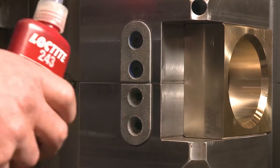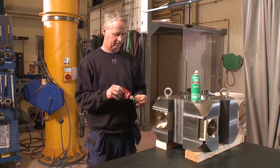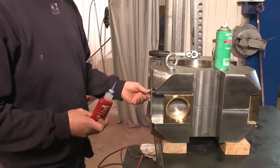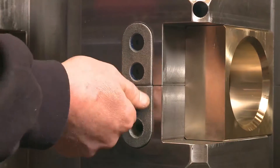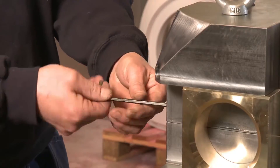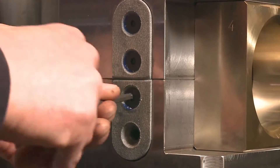Two large steering heads are fitted to control the propeller. There must be no friction between the metal parts, which is why a spacer is installed. It is held in place with four threaded fasteners. Loctite 243 locks these fasteners even against severe vibrational loading.